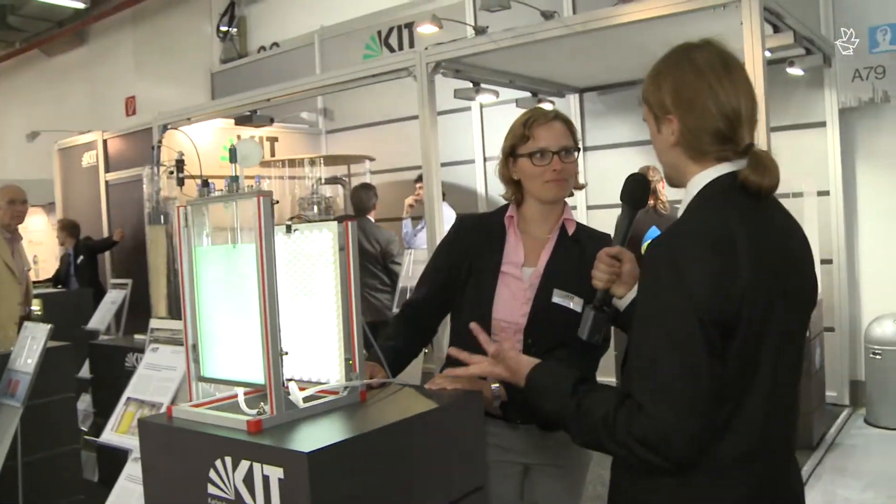Could you please tell me something about this little aquarium of yours? This is a photobioreactor we're using to cultivate microalgae. They're using photosynthesis to build up biomass from CO2 and sunlight.